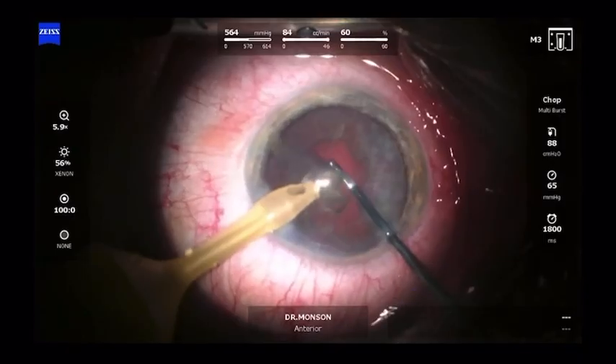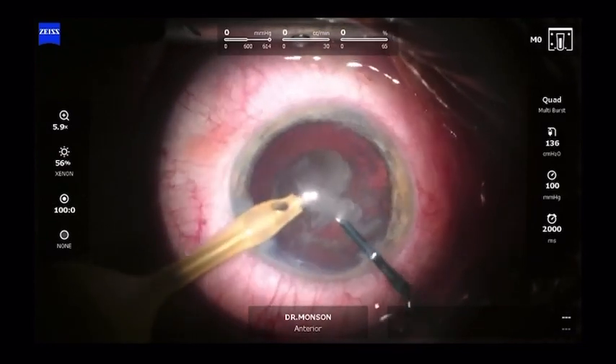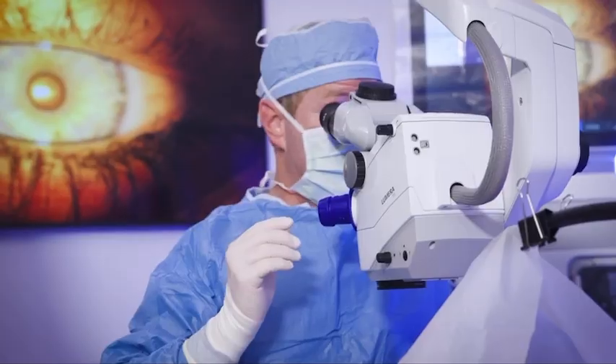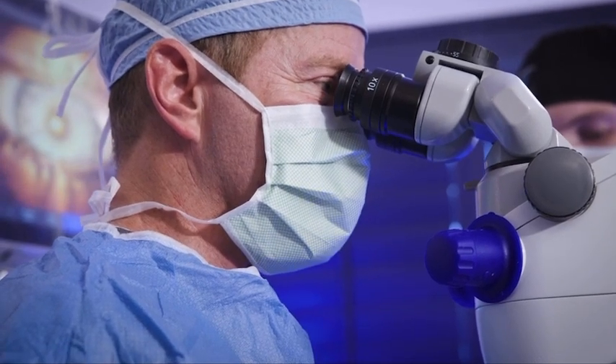Really how it's changed the technique of how I approach surgery is — in most cases I'm not even utilizing a second instrument. The efficiency of surgery and the chamber stability, even with very high settings, has made the surgery very efficient. It's cutting down on the actual surgical operative time. The followability of the nuclear fragments is remarkable.